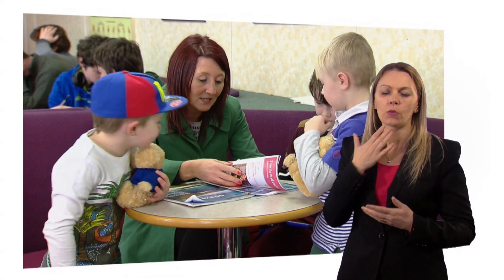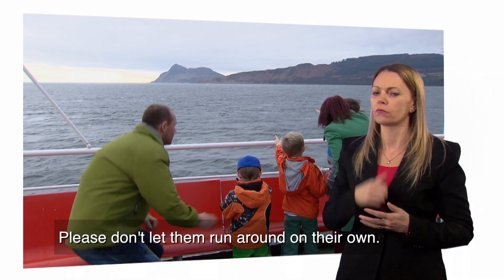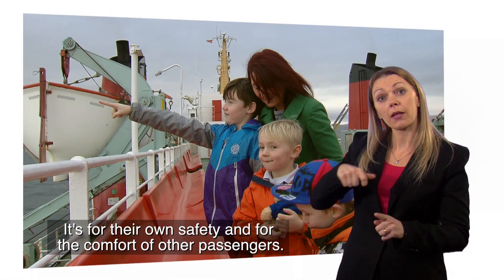Please supervise your children all the time you're on board. Please don't let them run around on their own. It's for their own safety and for the comfort of other passengers.